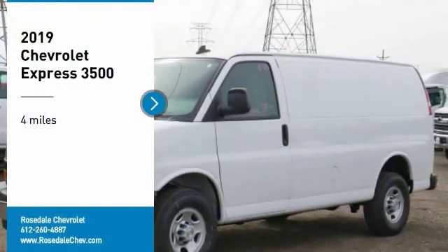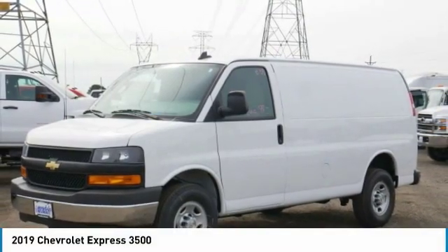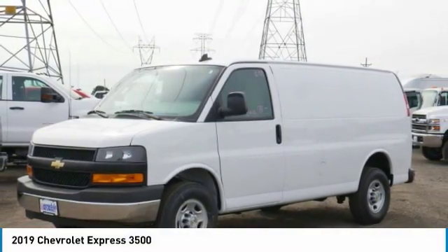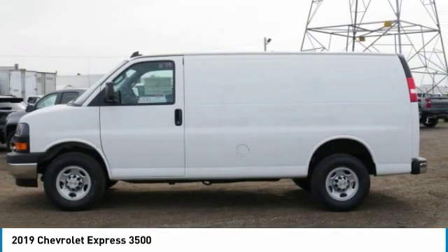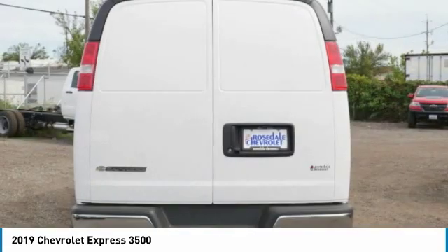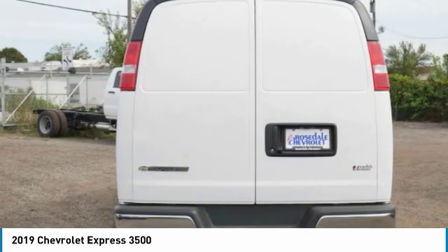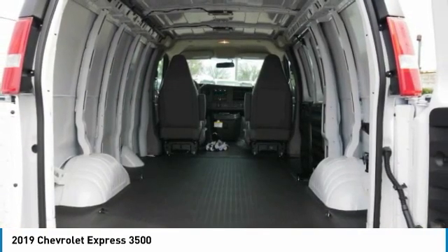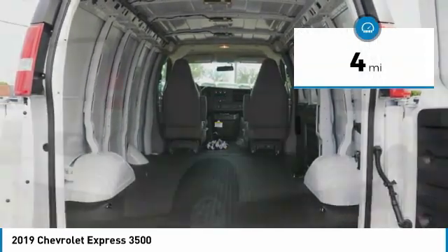You are going to love the 2019 Chevrolet Express 3500. Chevrolet Express 3500 passenger and cargo vans do exactly what they're supposed to do, allow you to transport, haul, tow, and work like you need to. The Express offers massive spaciousness, style, safety, and a surprising amount of optional features. This vehicle has less than 100 miles.